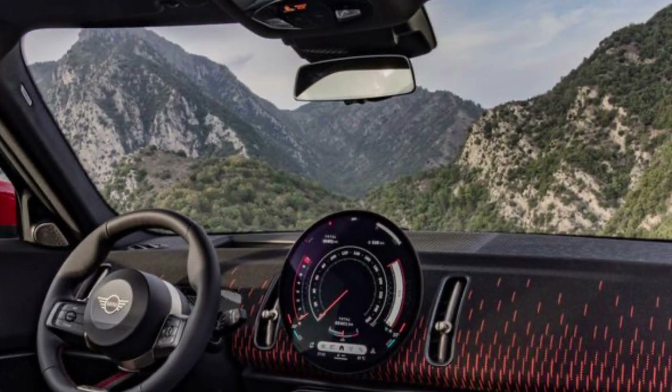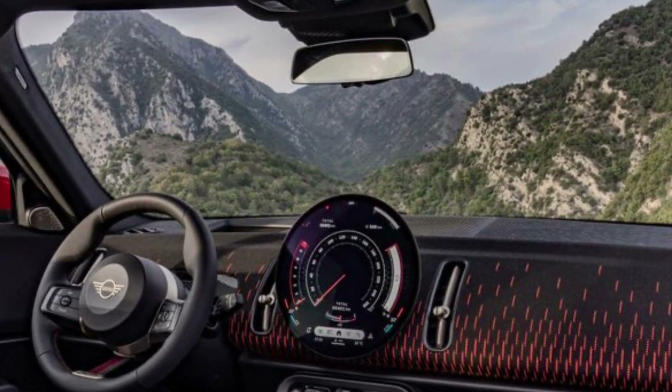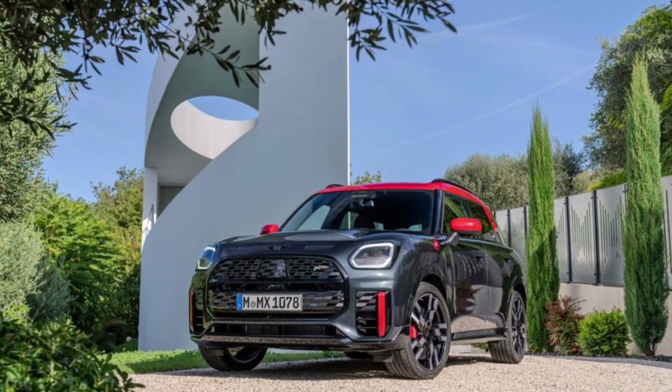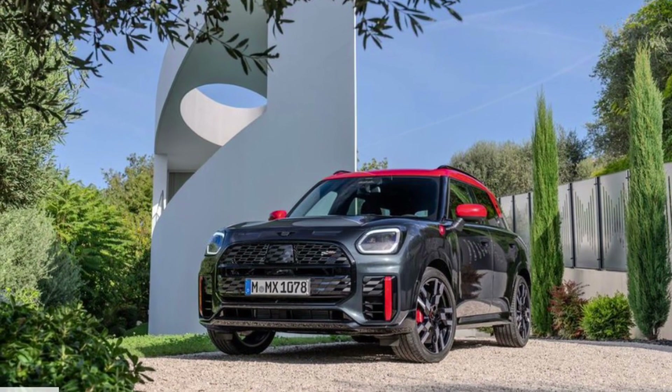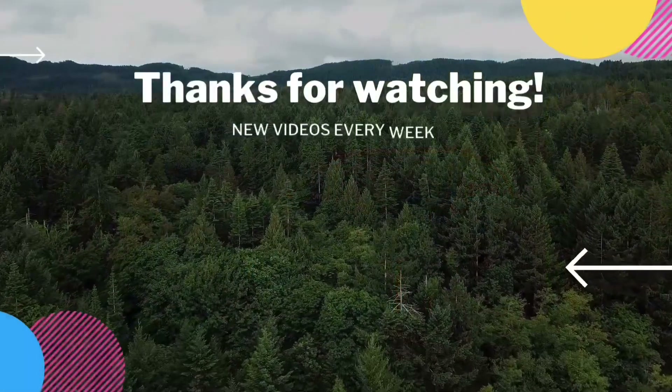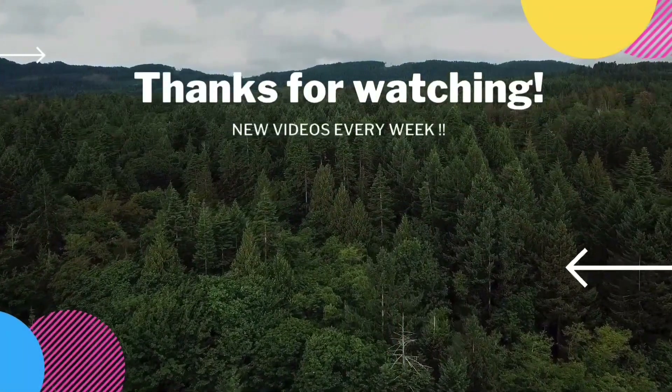I really like this redesign, especially in the JCW trim. If you guys enjoyed this video, give it a thumbs up, consider subscribing, and leave me a comment about what you think of the new Countryman. As always, thanks for watching and I'll talk to you next time.